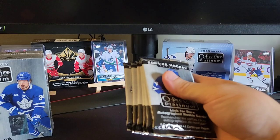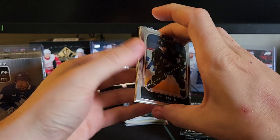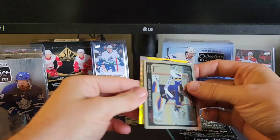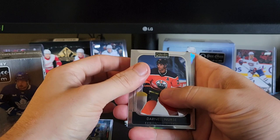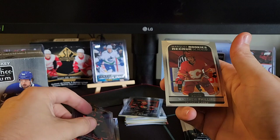All right, we've got six packs again here for our second blaster. Did all right with our first blaster — hoping for an auto here. We've got Phil Kessel, photo driven, Jordan Binnington, Adam Ernie, Claude Giroux. We've got Darnell Nurse, Mackenzie Blackwood which is a rainbow, a Connor Brown hot magma out of 499, and a Matthew Phillips marquee rookie for the Flames.